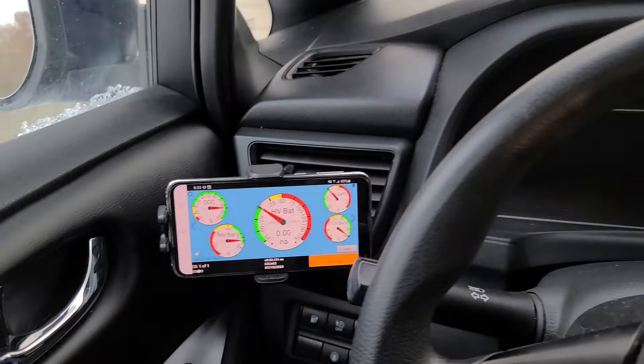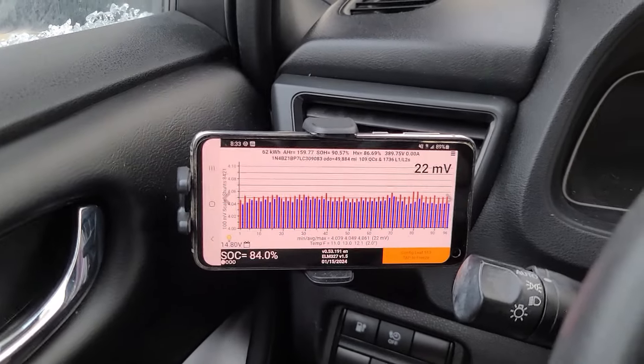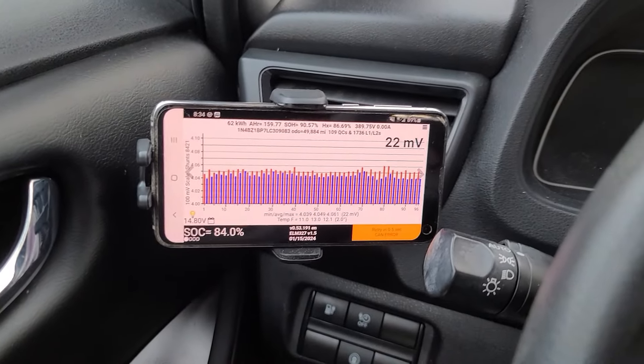I was about to take off but I noticed I had 96% battery. I want to show you my setup — I have Leaf Spy running and I'm going to screen record it so you can see all of the cells and how they respond in the cold weather.